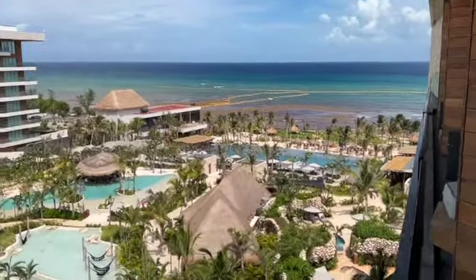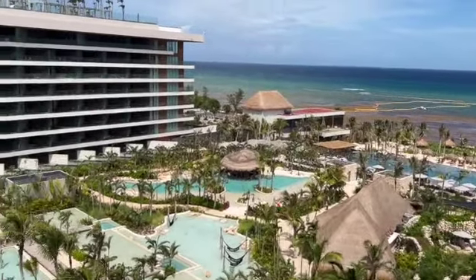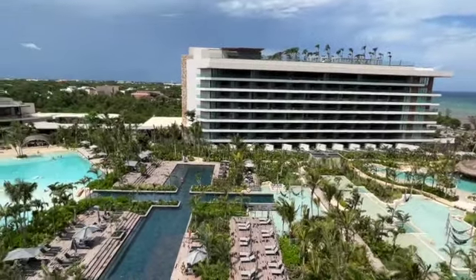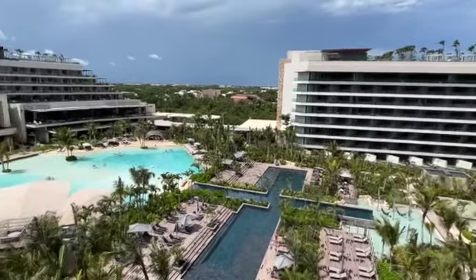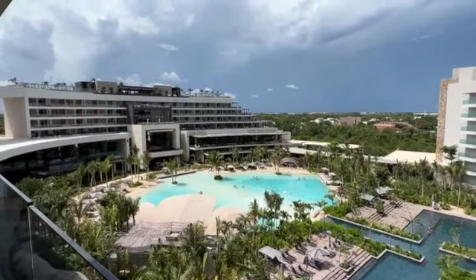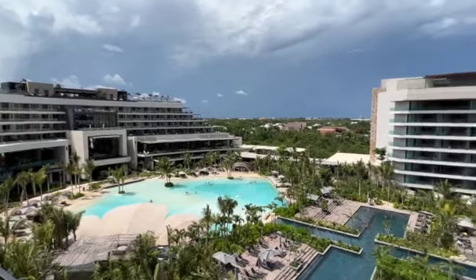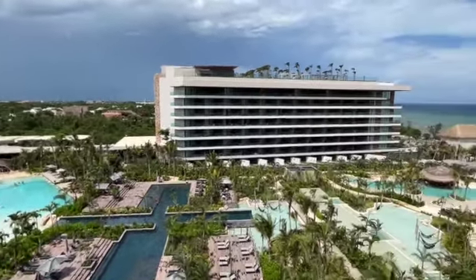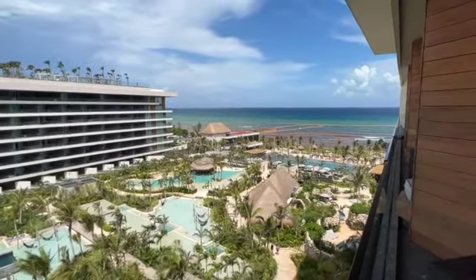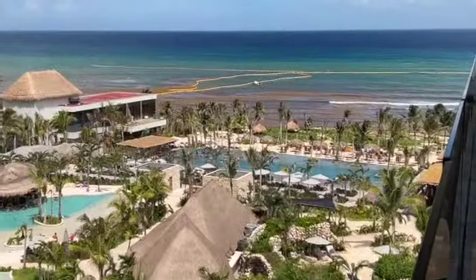This is Secrets Mokshay — adults only. It's only been open for a few months and I'm so excited to send couples and honeymooners here. We do lots of destination weddings, so I'm really excited for those looking for an adult-only destination wedding. I went by the wedding office already, introduced myself, and I'm excited to offer this as one of the adult-only options here in Riviera Maya.